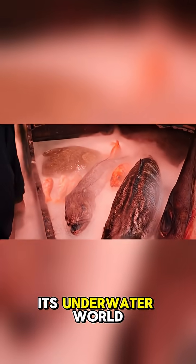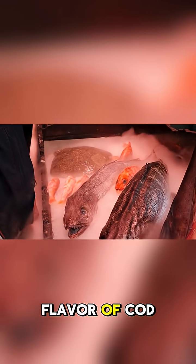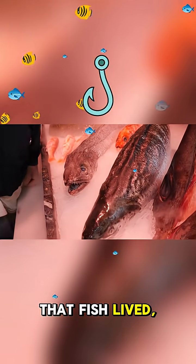So, whether you prefer the rich taste of salmon or the mild flavor of cod, each bite tells a story of how that fish lived, moved, and thrived in its underwater world.